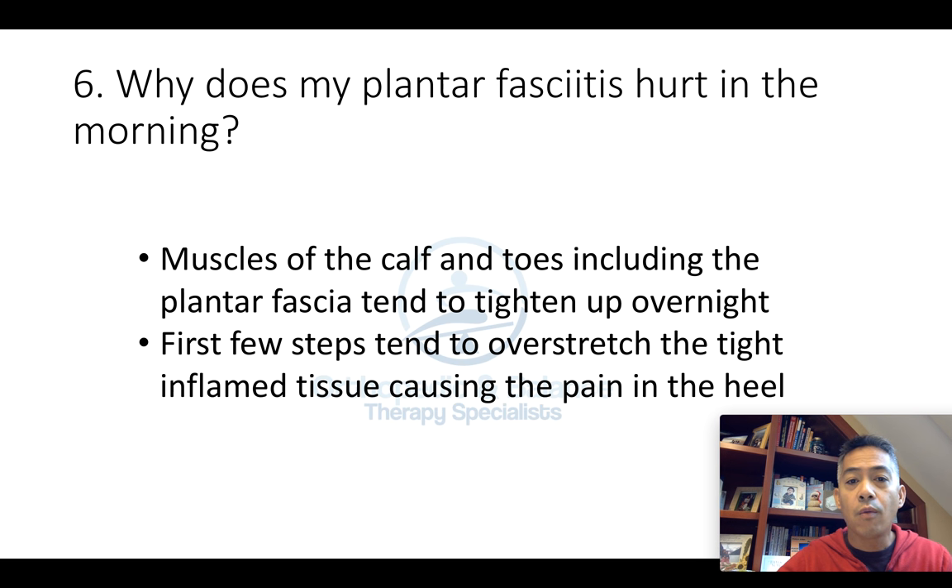Number six: why does my plantar fasciitis hurt in the morning? The tendency of our muscles in our calf and our toes, including the plantar fascia itself in the bottom of the foot, is to tighten up overnight. The first few steps in the morning will tend to overstretch these tight tissues. And if the plantar fascia is inflamed, it will tug on its origin from the bottom of the heel, causing that instant severe pain when you take the first few steps in the morning.